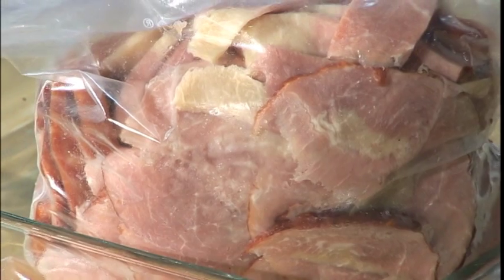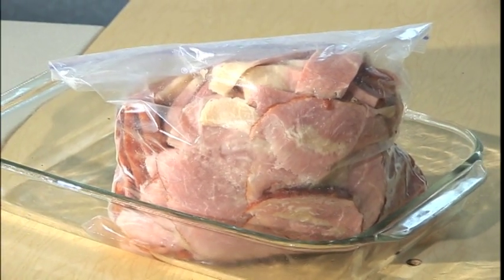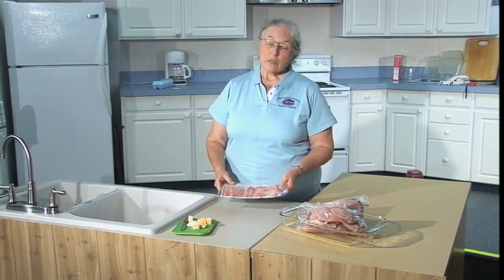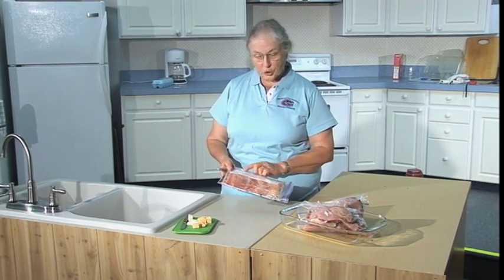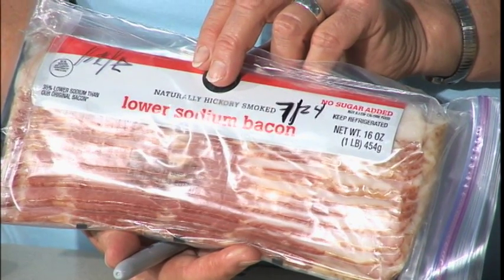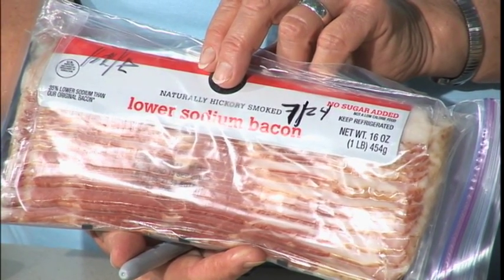Some foods just don't keep very well in the freezer. Ham and bacon — the salt in there interacts with the fat, causes off flavors and off colors. They'll be safe, they're just not going to taste good. So if you're going to freeze something like that, make sure you put a date on it so that you know how long it's been in the freezer and can use it quickly.